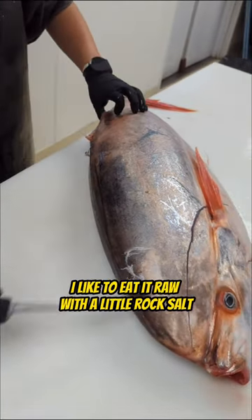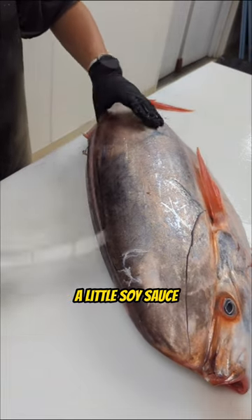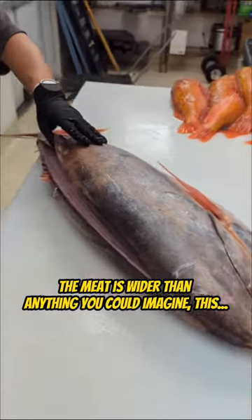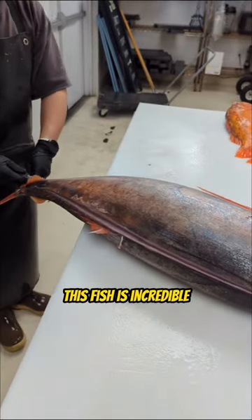I don't even like to cook it. I like to eat it raw with a little rock salt and a little soy sauce. It is so good. The meat is whiter than anything you could imagine. This fish is incredible.